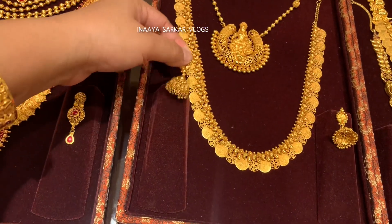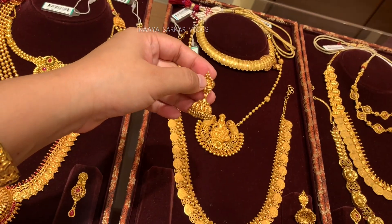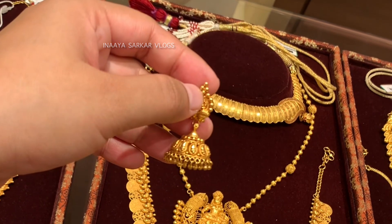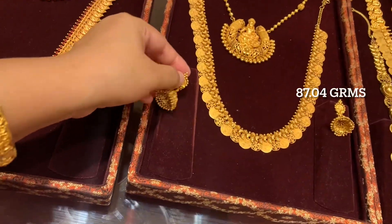Friends, if you are new to my channel, please subscribe so that you get the latest new videos every day. You will get to see all the new jewelry collections, so you can enjoy videos every day.